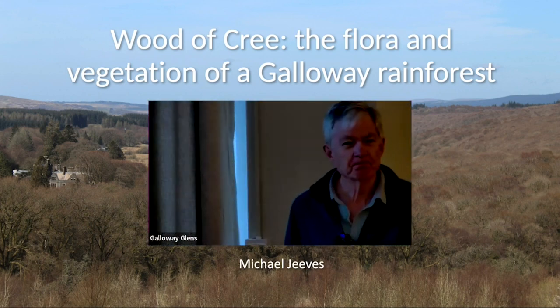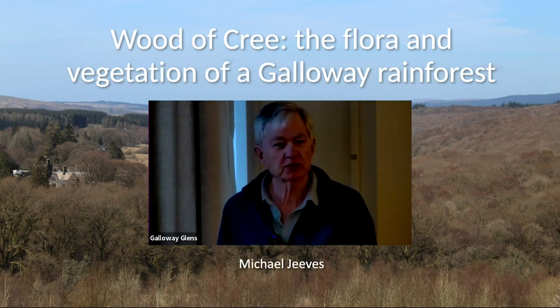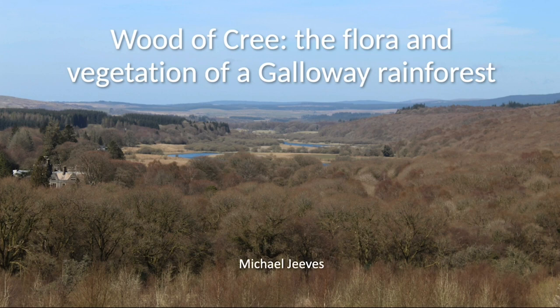I'm sure that many of you already know the Wood of Cree, so I don't need to introduce it in great detail. You will know that it's primarily known for its bird populations. Today I'm going to talk about its flora, which may not be quite so well known, living in the shadow of the birds.